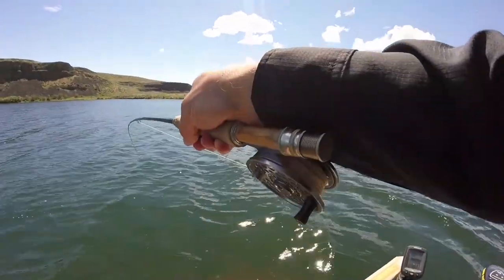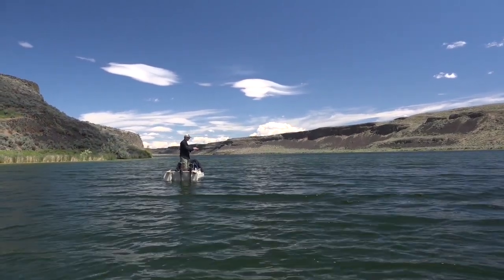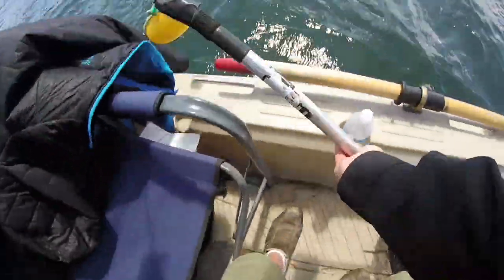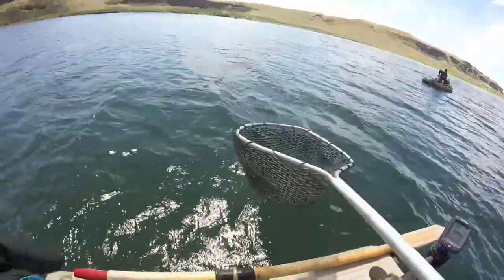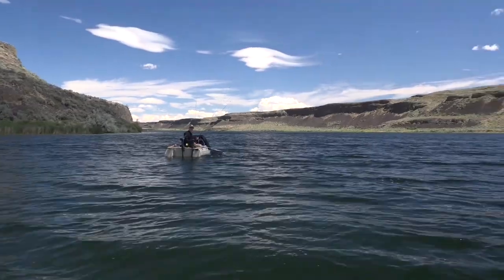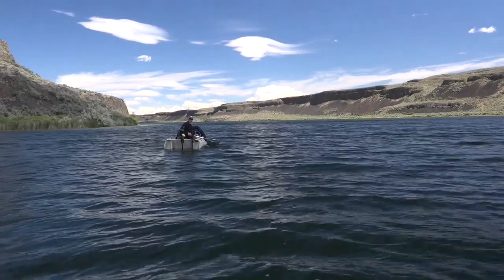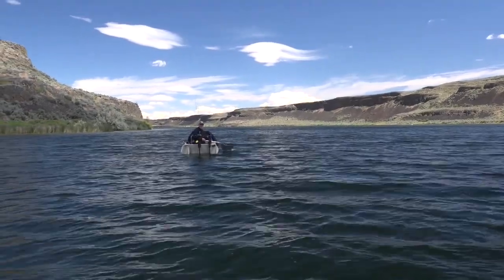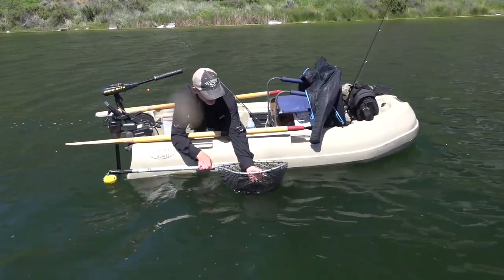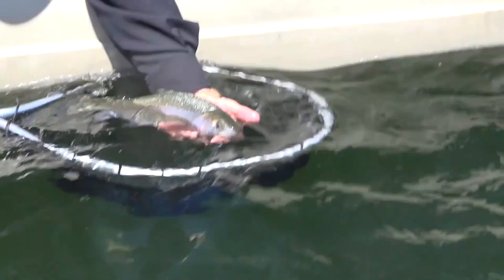Just want to see which fly he hit. Good fighter — he's digging down. Steve grabbed the net and prepared to land the fish. Nice little lahontan. Probably about 13 inches, something like that. This is a nice lahontan cutthroat, probably about 14 inches. They have a beautiful coloration to them.